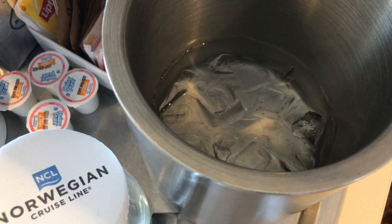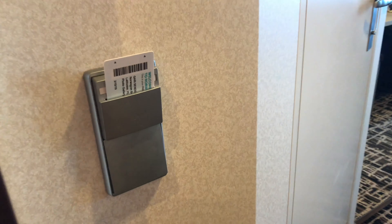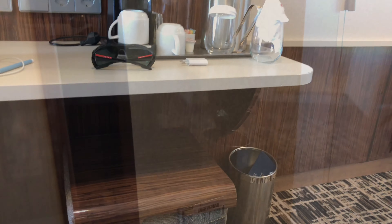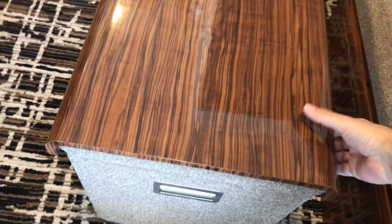There's a lot of closet space, and one thing NCL does is give you a lot of hangers, so as you can see I brought a good week's worth of clothing. The other half of the closet has a couple of shelves which I used to store my shoes, and it's got a small digital safe to put in some small belongings — though something like a big iPad won't fit in it.